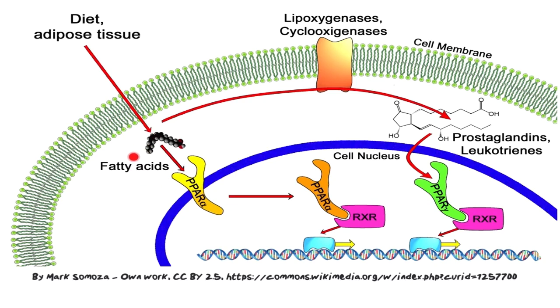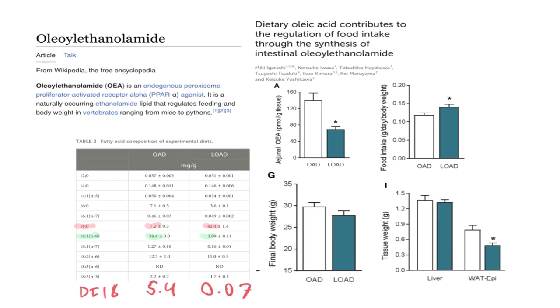PPAR-alpha monitors fatty acids. These can come either from the diet or from adipose tissue, and they bind PPAR-alpha, which goes into the nucleus and turns on a bunch of other genes. When we consume oleic acid, we create something called oleoylethanolamide (OEA), which is an endogenous PPAR-alpha agonist — meaning it activates PPAR-alpha very strongly.